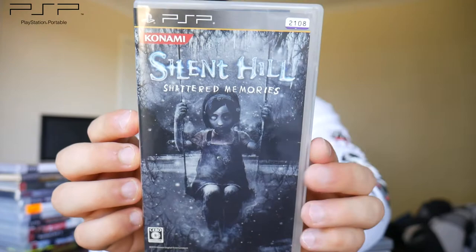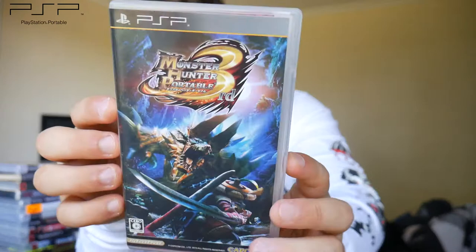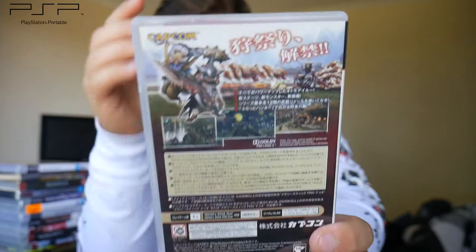Next we have a horror game — Silent Hill: Shattered Memories. It received pretty mixed reviews but should be cool to check out; I've never played a horror game on the PSP. Then we have Monster Hunter Portable 3rd. This series is huge in Japan — just a powerhouse over there. I'm not sure if this one ever came over to the west, but there it is on PSP.